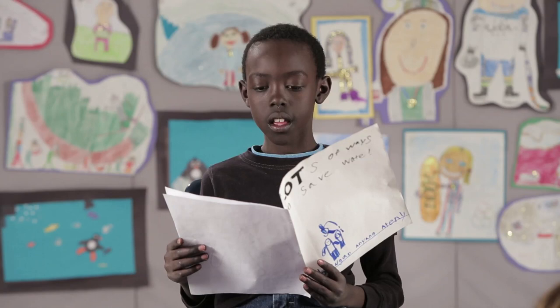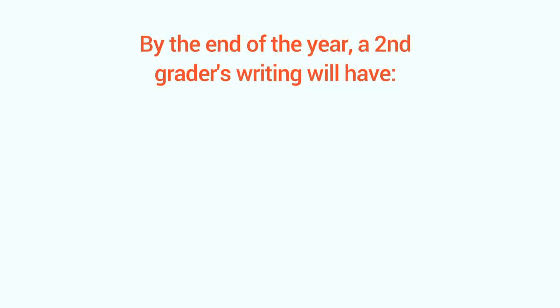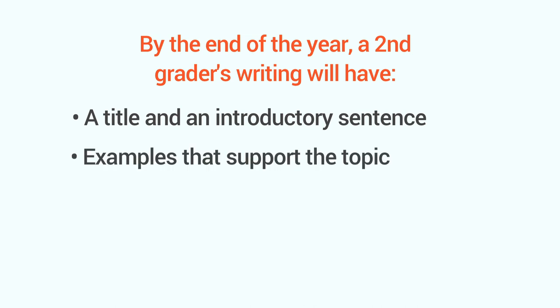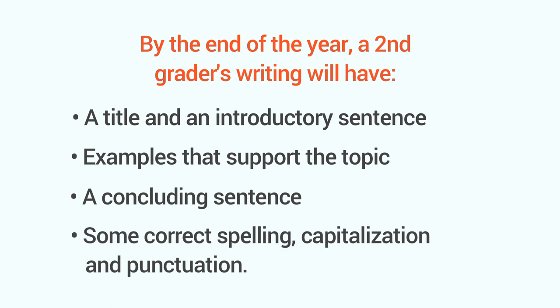So how do you know your child's writing is up to snuff? Well, by the end of the year, a second grader's writing will have a title and an introductory sentence, examples that support the topic, a concluding sentence, and some correct spelling, capitalization, and punctuation.